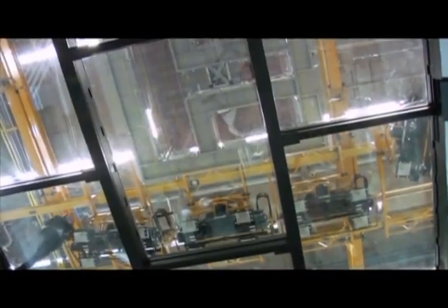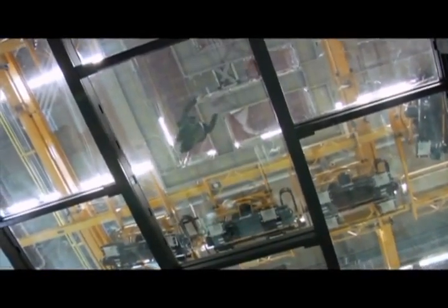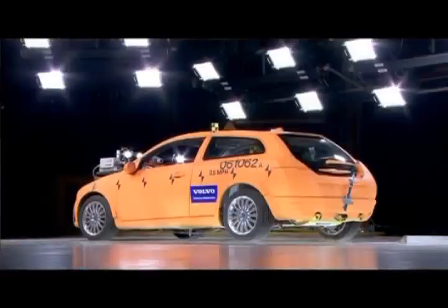We're actually standing on a glass floor. Beneath us we have cameras, and we also have cameras above us — covering all sides of the cars when impacted, as well as inside the cars. Everything needs to be documented; otherwise you can't analyze it.